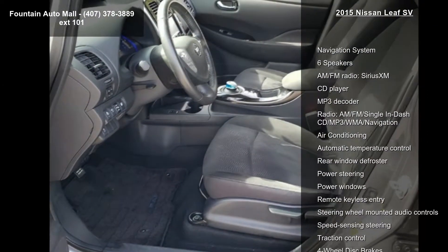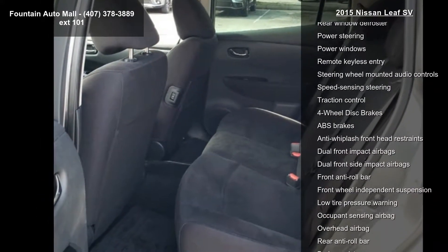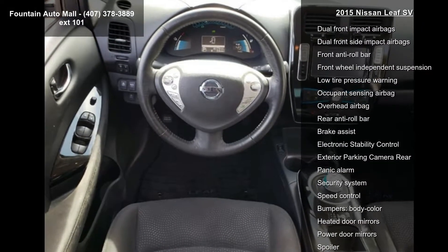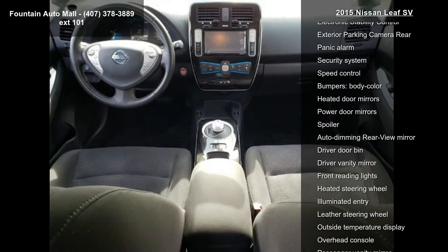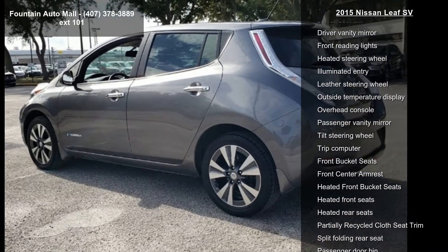Navigation system, 6 speakers, AM FM radio, Sirius XM, CD player, MP3 decoder, AM FM single in-dash CD MP3/WMA navigation, air conditioning, automatic temperature control, and rear window defroster.